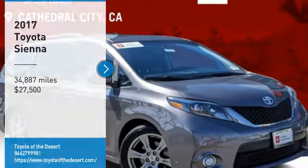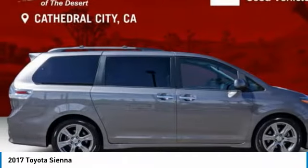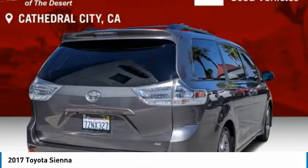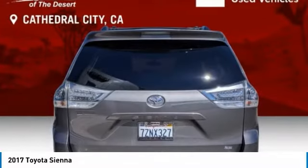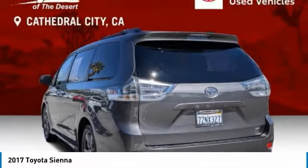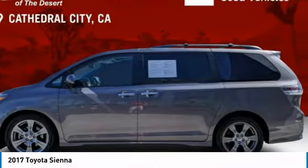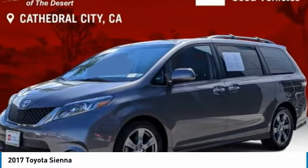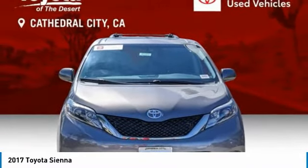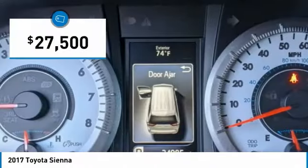Stop by and take a look at the 2017 Sienna. Sienna offers excellent overall quality and long-term dependability, making it a hassle-free vehicle to drive day in and day out, while contributing to peace of mind on long road trips. Add a refined and fuel-efficient V6 engine, a smooth ride, and upscale interior accommodations to the mix, and it's easy to see that Sienna is built with the whole family in mind and is priced below $30,000.